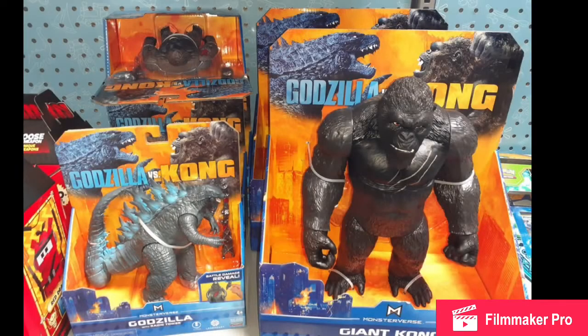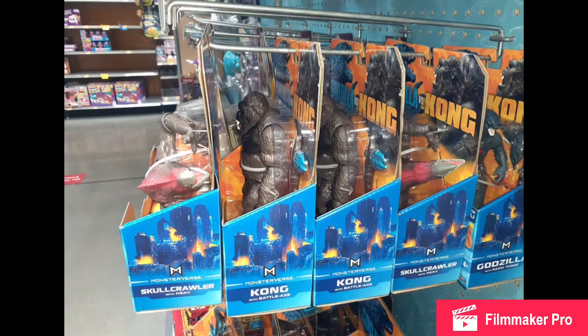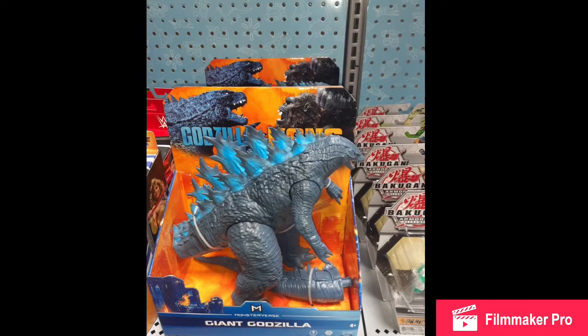The Playmates Godzilla vs. Kong figures have started to show up in Walmarts, but this is very, very few Walmarts. If you want to check your Walmart to see if they have it, go ahead, but it's a very low chance. I haven't checked mine yet, but personally I don't think mine will. If mine does, I'll only buy the 6-inch Kong with Battle Axe — that's the only one I find interesting.